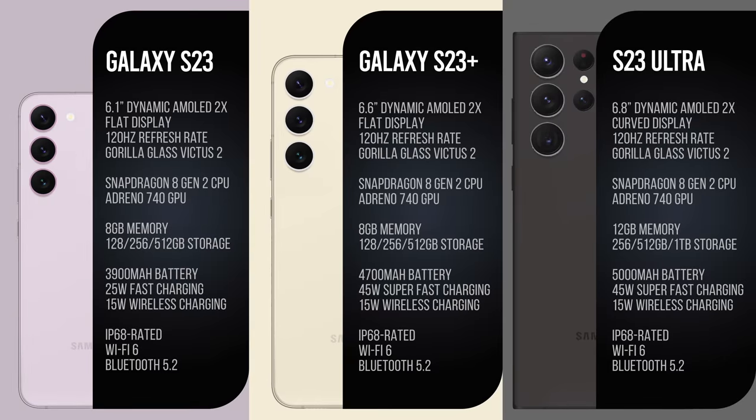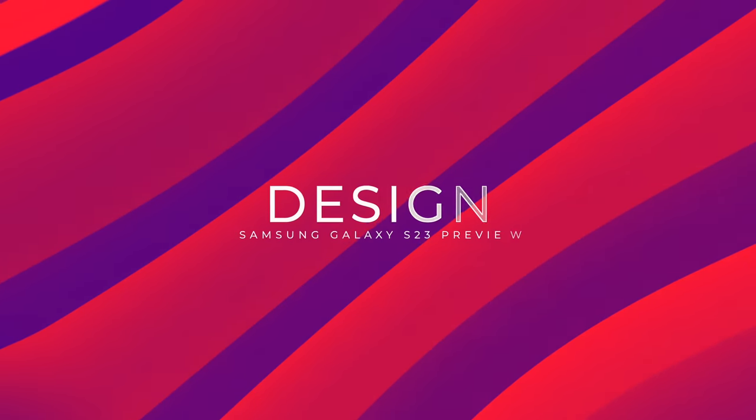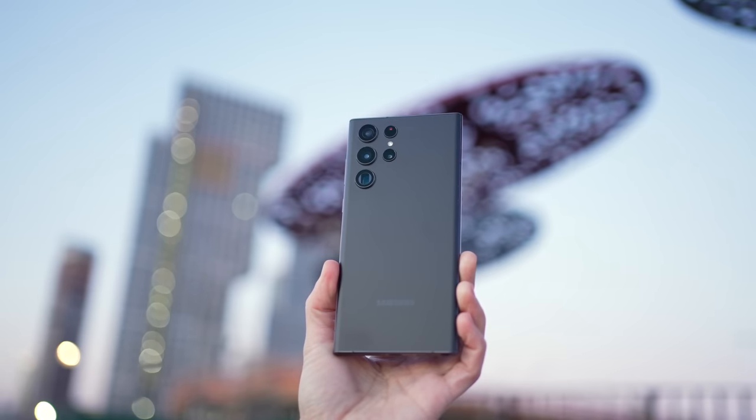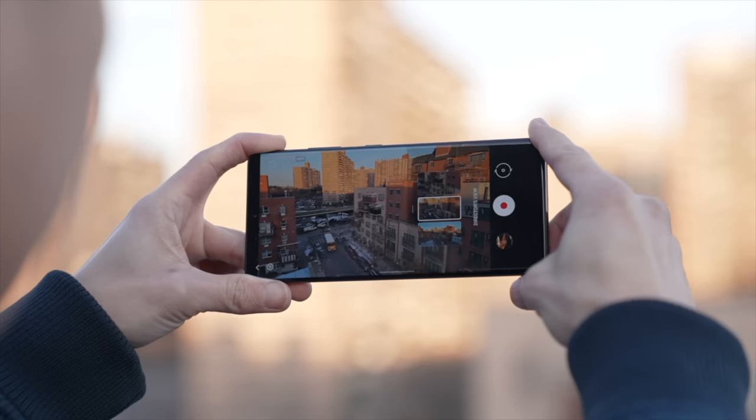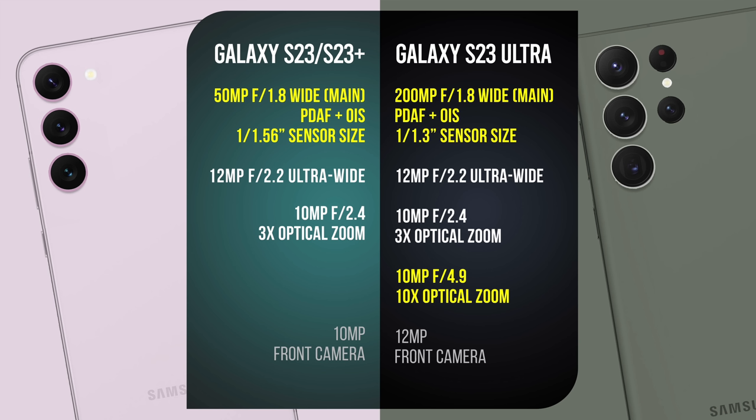The S23 series will be powered by Qualcomm's top-of-the-line Snapdragon 8 Gen 2 chip. Now let's talk about cameras. Here is the leaked spec sheet. Comparing specs, it looks like hardware-wise, the S23 series is getting the same cameras as the S22, with only the Ultra getting a new 200-megapixel main shooter. This isn't a red flag — it happens all the time that manufacturers use the same camera hardware as last year, with software and ISP improvements on the SoC making up for it. But we'll have to wait and see.